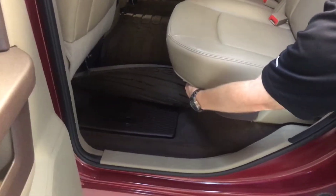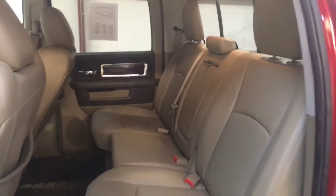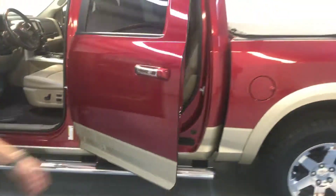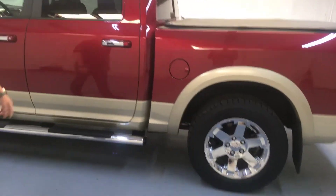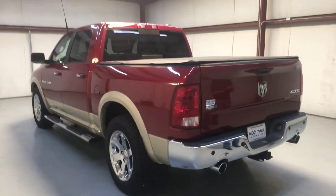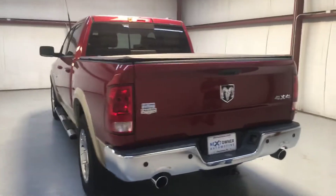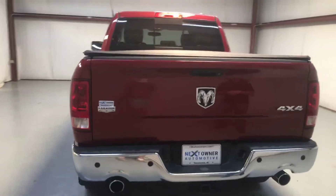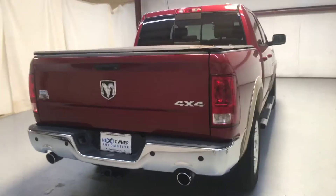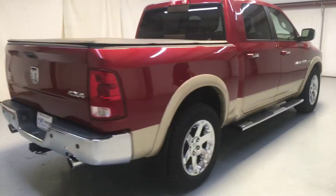And you know what Ram's known for — those coolers in the floorboard. Gorgeous truck. It's got the 20s, brand new Cooper Discovery pulse rings, dual exhaust, backup camera, backup sensors, tow package. It's just got it all. Running boards — love the wheels on this truck.